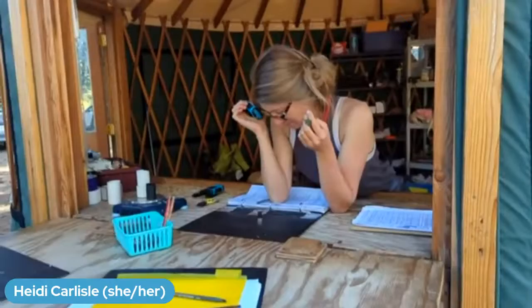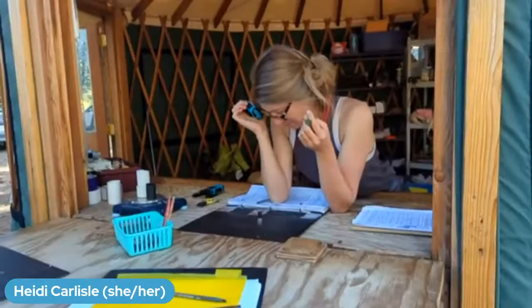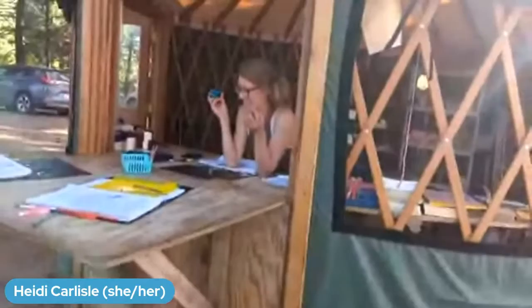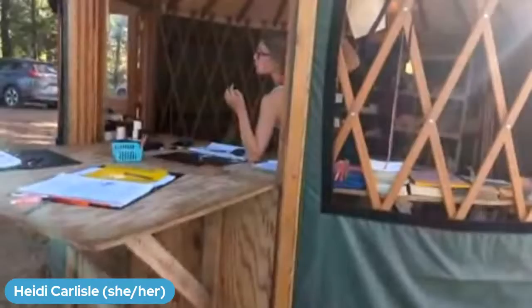What is the rarest bird you've had this season? This season their rarest bird was an oven bird — a warbler that comes from the east coast. They hardly ever see them in Idaho, and it was actually the very first oven bird ever captured at their station.